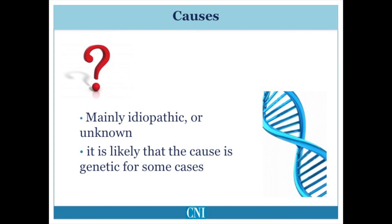Cervical dystonia may also occur due to acquired causes, such as exposure to dopamine-blocking drugs, or in rare cases due to a head injury or neck trauma. There is some controversy as to whether or not post-traumatic cervical dystonia is the same disorder as cervical dystonia which comes on unassociated with trauma.